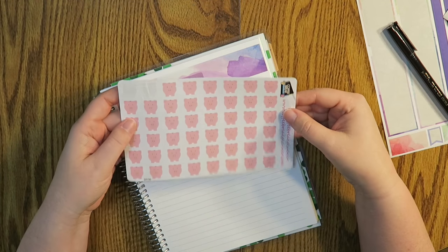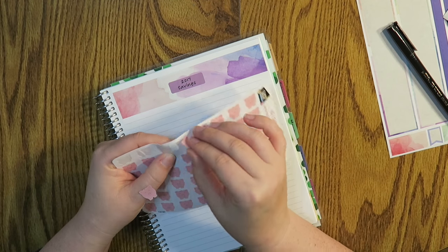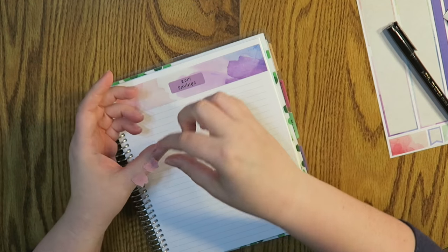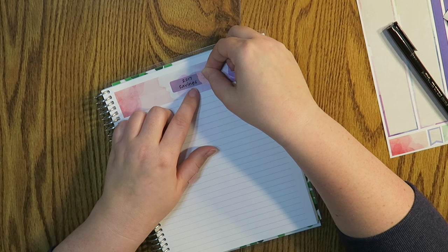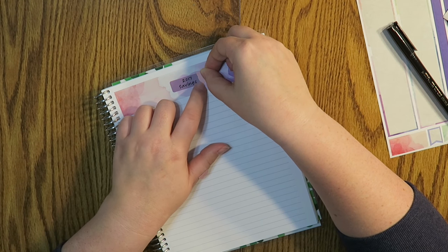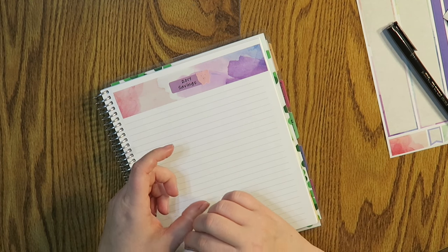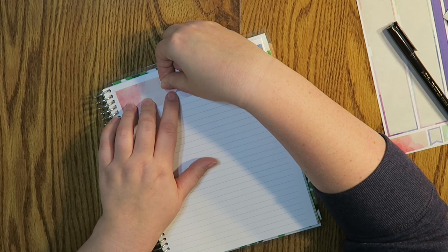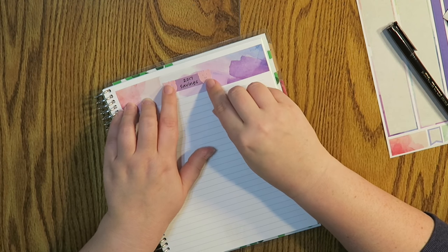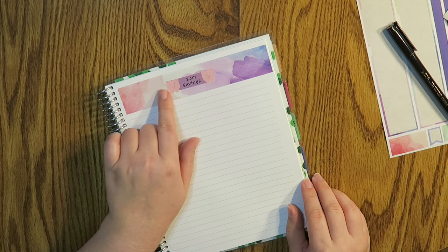I've got these cute little stickers from Coffee Break Planner — they're little piggies, for 'feed the pig,' because that's what we're trying to do here. We're trying to save some dollar bills! I have a coupon code for 20% off Coffee Break Planner stickers if you're interested; it's in the links down below. They've got lots of really cute little things — I just love these little piggy piggies.